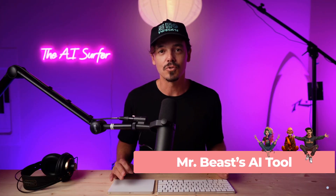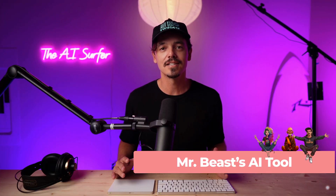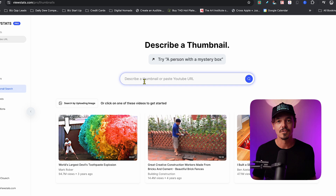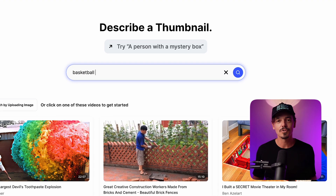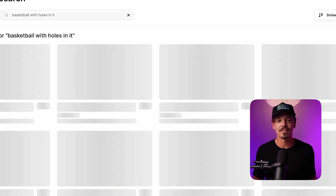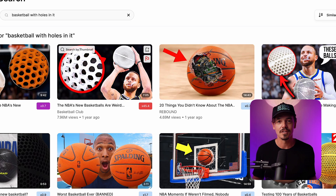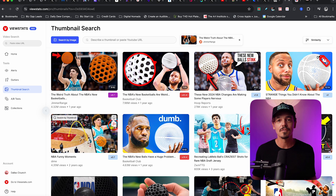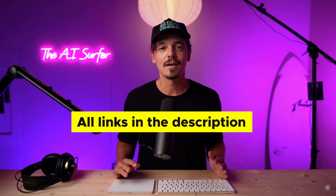MrBeast has released a tool for YouTubers which I think is incredible. This tool allows you to find thumbnails based on AI by describing the thumbnail you want. You can type in 'basketball with holes in it' and it will give you various thumbnails. More importantly, you can search by thumbnail to see different variations of it and choose the best one for your video. It's not about recreating the wheel — it's about finding inspiration and making it a little better. This tool does it all. I'll leave all the links down below.